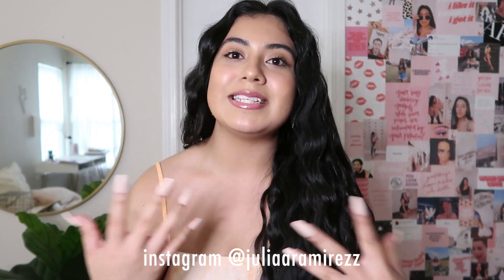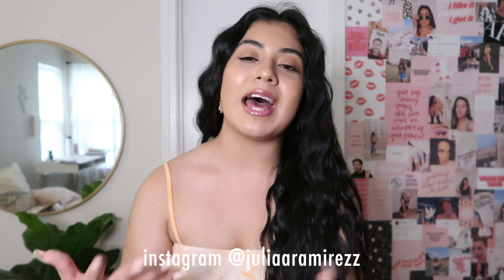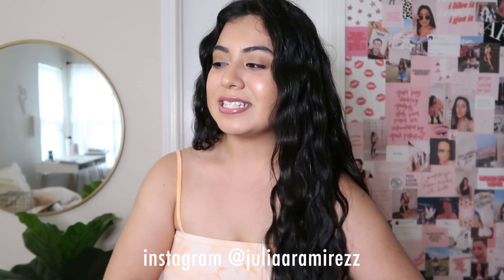If you haven't checked out part one, definitely go check that video out because it has so many more good things that I just couldn't fit in one video. Also, my school supplies giveaway is still going on until August 15th. If you haven't entered that, please go enter. Let's finally go ahead and get started with this video because I have so many cute things to show you guys.